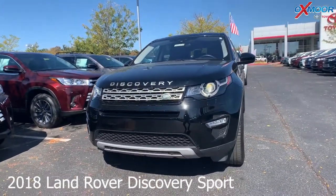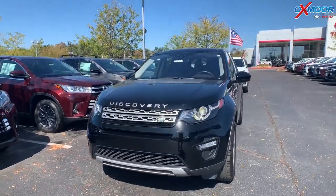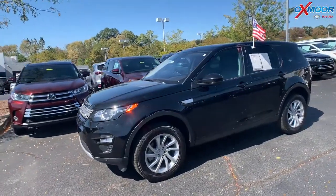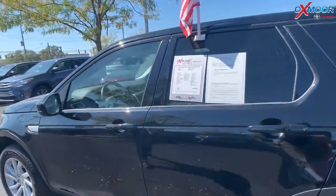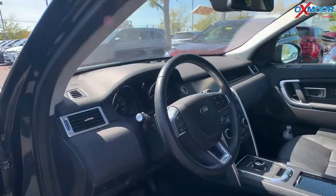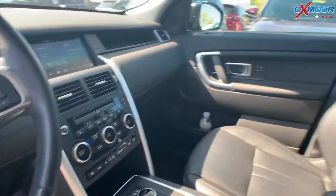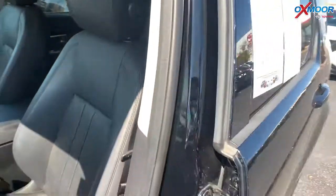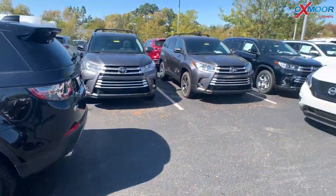This is a 2018 Land Rover Discovery Sport. That exterior color is called Santorini Black Metallic. This vehicle does have alloy wheels, a sunroof, heated seats, Bluetooth, backup camera, and also has a power lift gate. That interior color is an ebony leather. Mileage is 16,079 and the price is $32,987. It does have the best price within 200 miles.